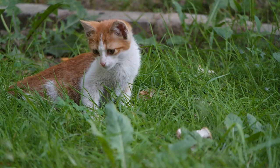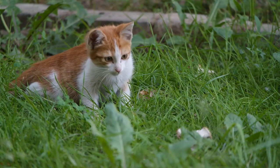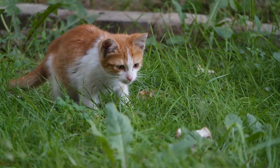Albinism: albinism is a genetic mutation that affects pigmentation, resulting in a lack of melanin production. Cats with albinism have pale fur, pink skin, and often have light blue or pinkish eyes, due to the absence of pigmentation.